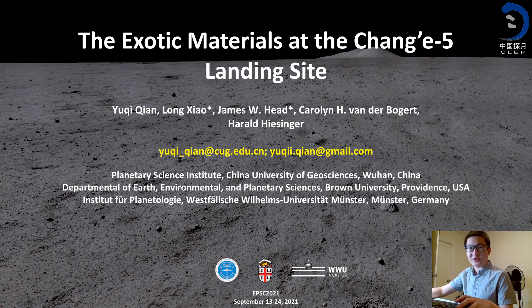Hello everyone. This is Yu-Chi Chen from China University of Geosciences. Today I'm going to talk about the exotic materials at the Chang'e-5 landing site.